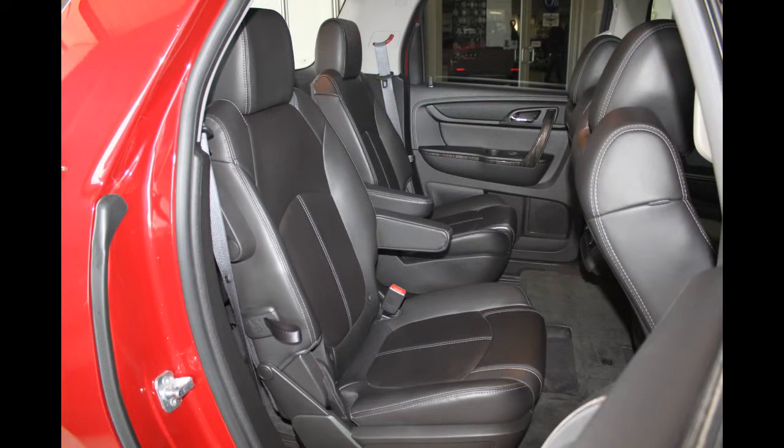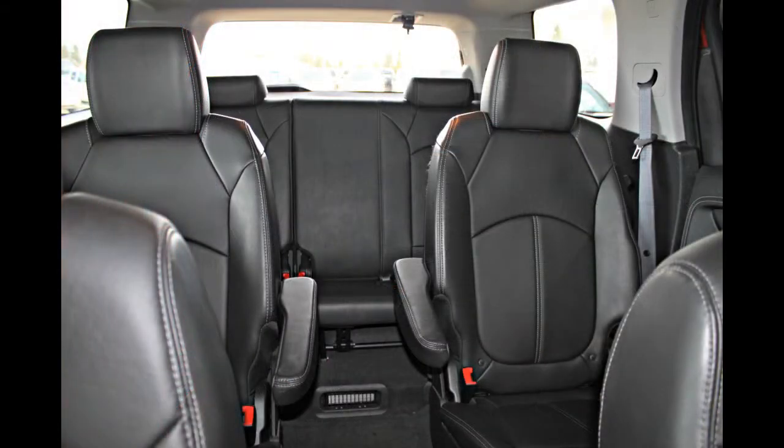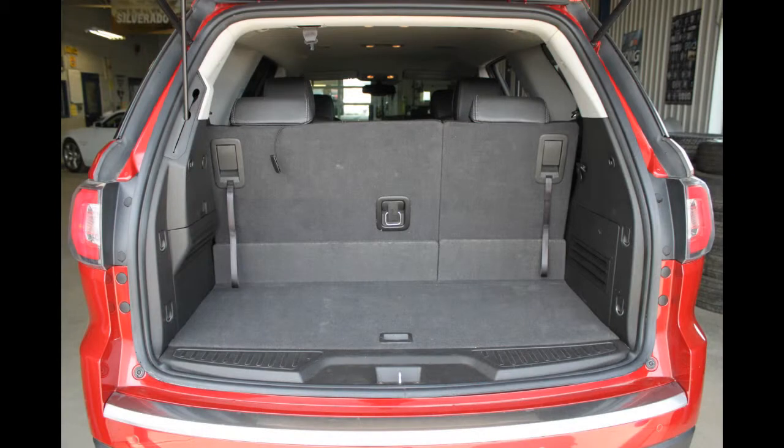With seating for up to 8 passengers, the Acadia's substantial cargo space is topped only by what's provided by minivans and extra-large SUVs like the Chevy Suburban.